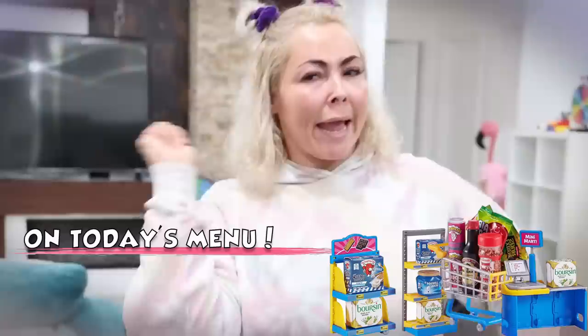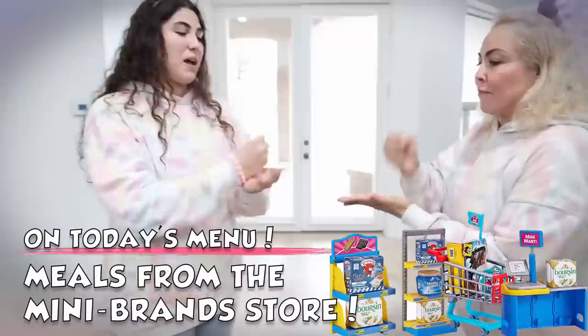We've been having so much fun with mini brands and today we're gonna have even more fun. This time we're gonna be cooking only from the mini brand store. We have everything here — shopping carts, refrigerators where the food is, and little cash registers. I think we're gonna have a lot of fun.